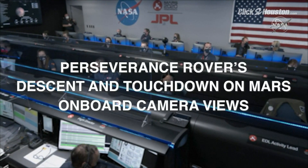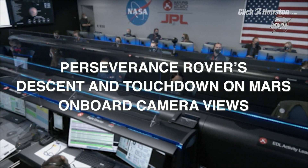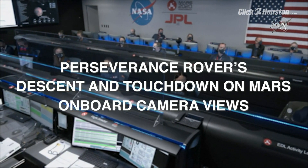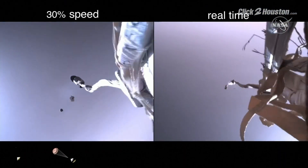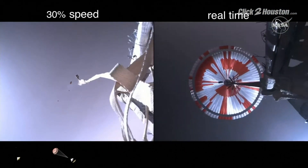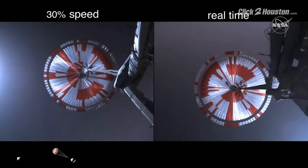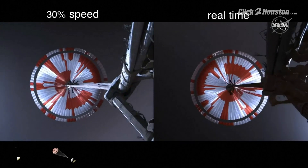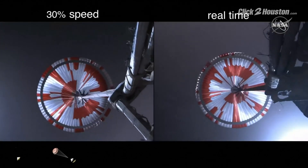The spacecraft will jettison the entry balance masses in preparation for parachute deploy and roll over to give the radar a better look at the ground. The navigator has confirmed that the parachute has deployed and we are seeing significant deceleration in the velocity. Our current velocity is 440 meters per second at an altitude of about 12 kilometers from the surface of Mars.